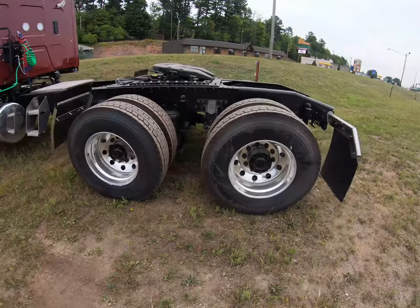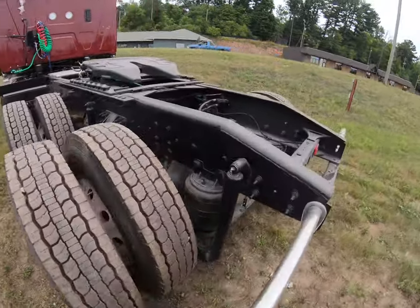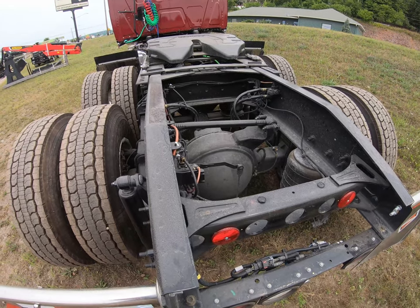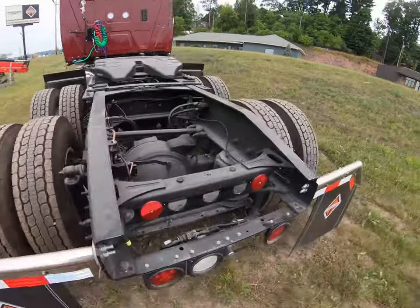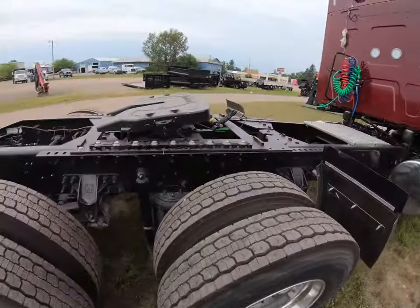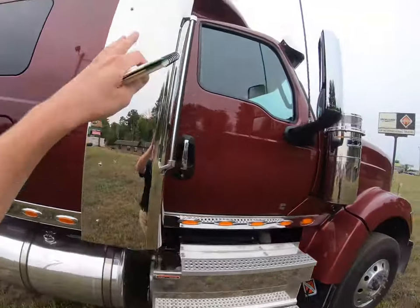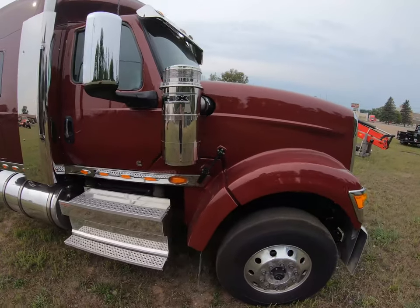We've got 220-gallon fuel tanks on each side. This truck has Goodyear Endurance tires all the way around, also equipped with Meritor axles front and back. Axle rating on the front is 14,000 pounds, on the back 40,000 pounds. You're gonna have air disc brakes all the way around — Bendix brakes — and the air sliding fifth wheel right here. Also got nice LED lights, chrome dual stacks on each side, and dual breathers as well.